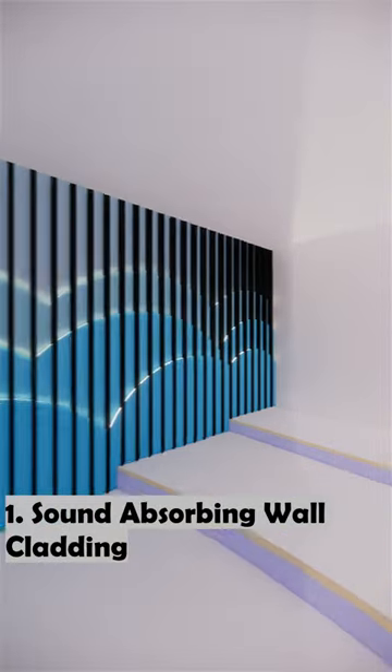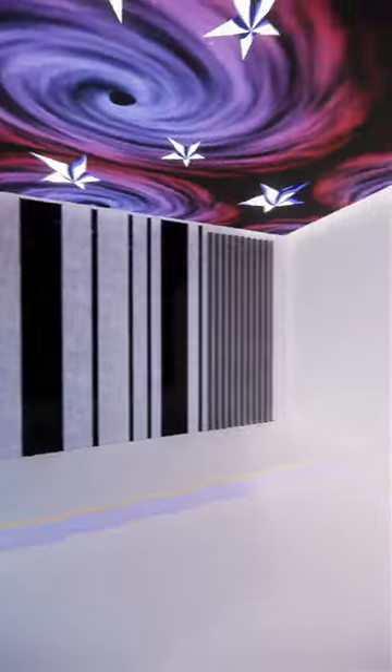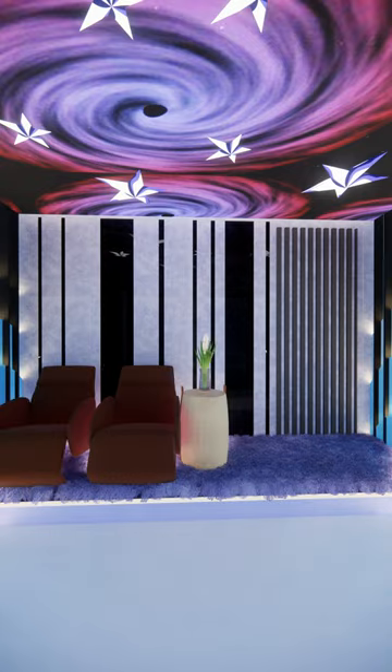1. The wall should be cladded with an absorbing material to avoid echo and increase audio quality. 2. The roof should be kept dark to avoid reflection. In this case, a starry night aesthetic is given.